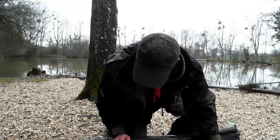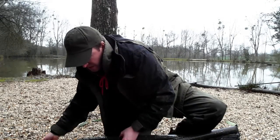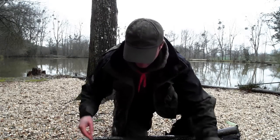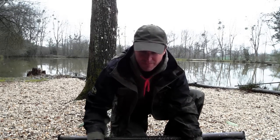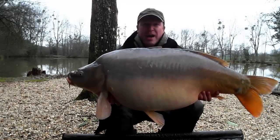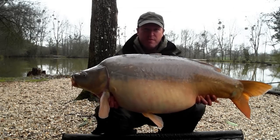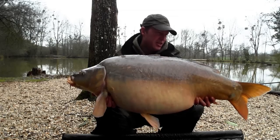I don't even recognise this 40. I'm going to try and get him up so you can have a look at him too. That's a chunk — that is an absolute lump of a mirror. Stunning, stunning fish.